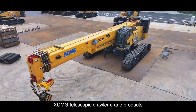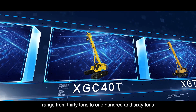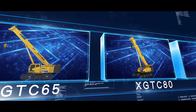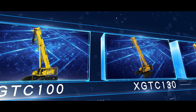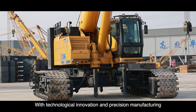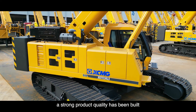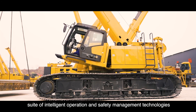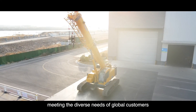XCMG Telescopic Crawler Crane products range from 30 tons to 160 tons. Topping different lifting operation needs with technological innovation and precision manufacturing, a strong product quality has been built along with a comprehensive and innovative suite of intelligent operation and safety management technologies, meeting the diverse needs of global customers.